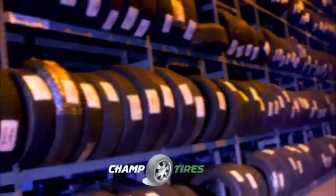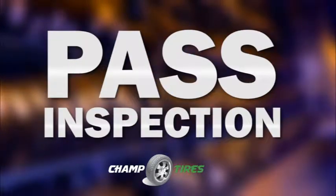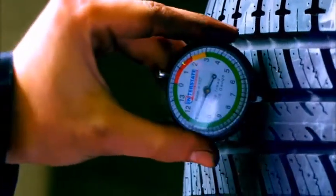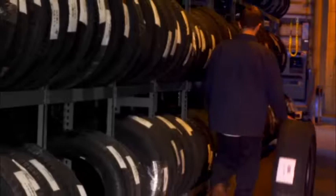Need tires and want to save a lot of money? Then roll into Champ Tires. Champ Tires sells and installs only the highest quality used tires that are great when you've got a lease return coming up, need to pass inspection, or just want to save a bundle. Our technicians inspect every tire we sell to ensure that you'll have the tread level you need.